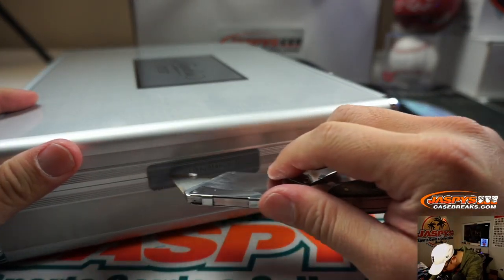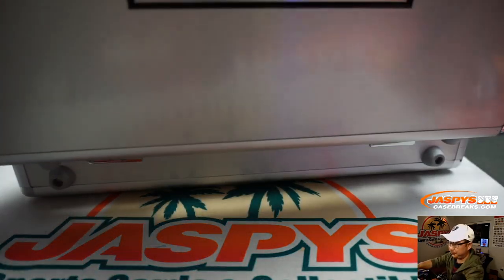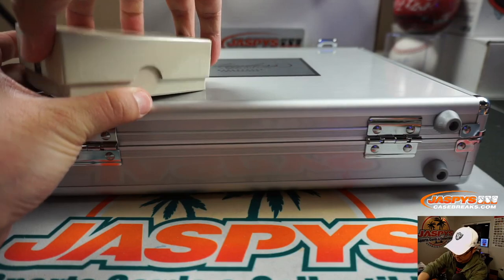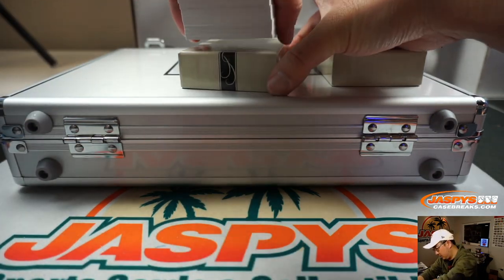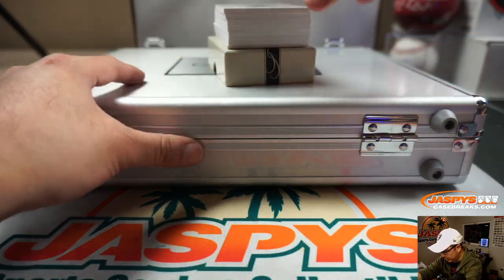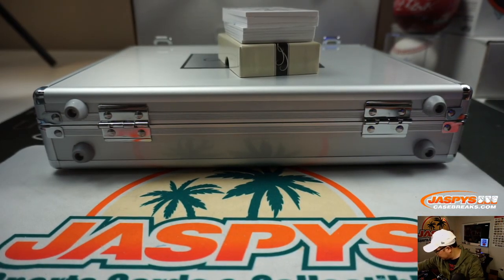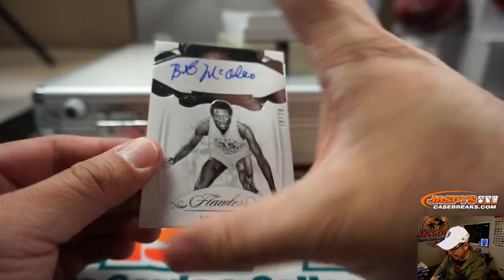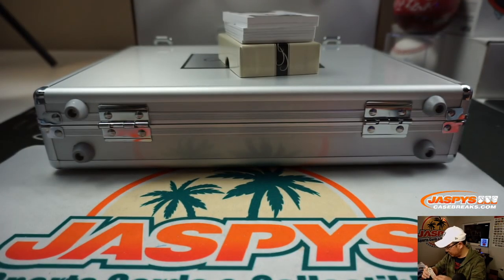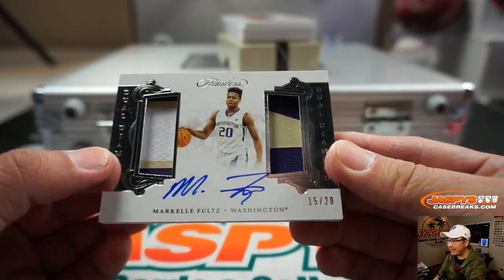We got 19 out of 20 — Sam Perkins. Looking pretty young there. That's our first hit. Next one is Bob McAdoo, 18 out of 20. Two North Carolina guys. Next up is Markel Fultz, 15 out of 20, dual relic and autograph.